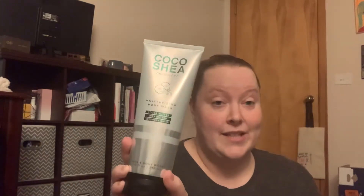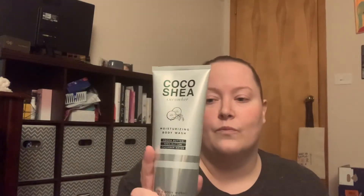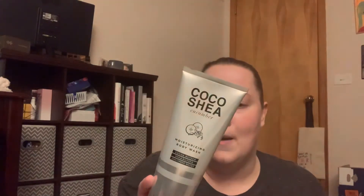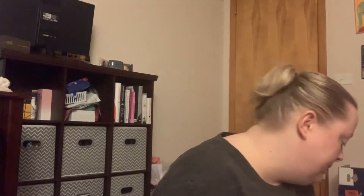The first thing I saw when I walked in was the Coco Shea Cucumber Moisturizing Body Wash. I'd never seen this before until I watched Tina Marie's video — she had picked up some and when I smelled it, oh my gosh, it smells so good. I love cucumber; I find it very calming and relaxing. This is a 10-ounce body wash and it's a refreshing cucumber scent. I paid about six dollars for it — I think it was on the 50% off table.